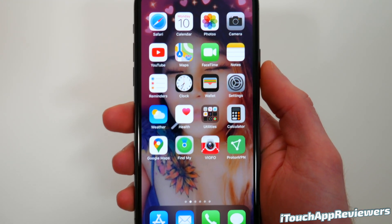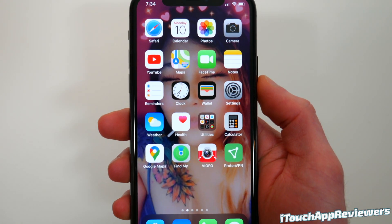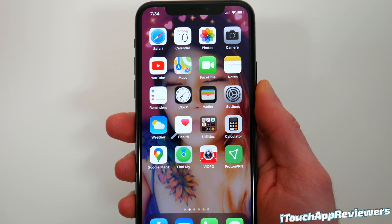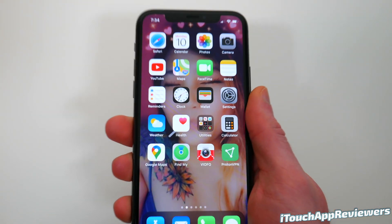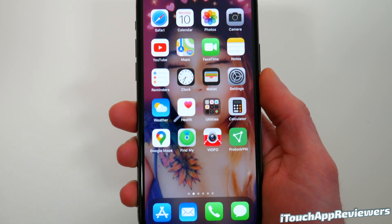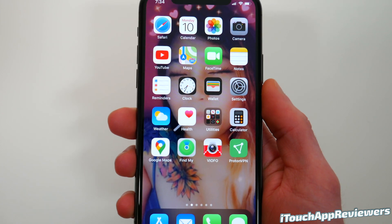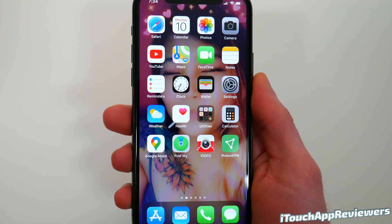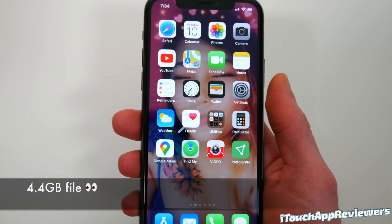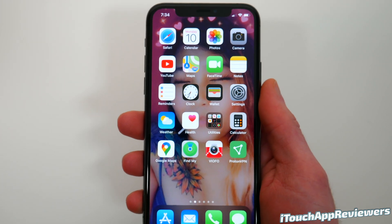iOS 13.4 actually did come out to developers last week, but it just dropped a couple hours ago for public beta testers. So if you want it, you guys can go download it — pretty much anyone can. This is my daily driver, iPhone 11 Pro, and I've got it on here. You probably shouldn't install it on your daily driver, but that's just what I do. This update came in at 4.4 gigabytes, so it's a big file because I'm going from a public release version to a beta, so it's going to reinstall everything.